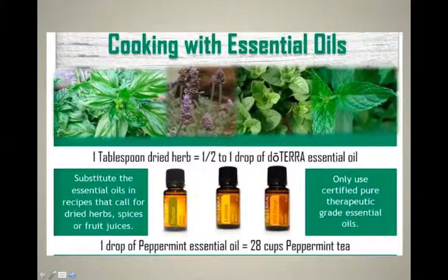Here are some tips for cooking with essential oils. You can see peppermint, lavender, and basil — I absolutely love basil and make a wonderful salad dressing with it. As a tip: one tablespoon of dried herbs is equivalent to a half to one drop of doTERRA essential oils. If a recipe calls for a tablespoon of dried herbs, you can use half to one drop of doTERRA. Very important: do not tip the bottle over into your food. Rather put a drop into a teaspoon, and if needed use a toothpick. You can also substitute essential oils for dried herbs, spices, or fruit juices.